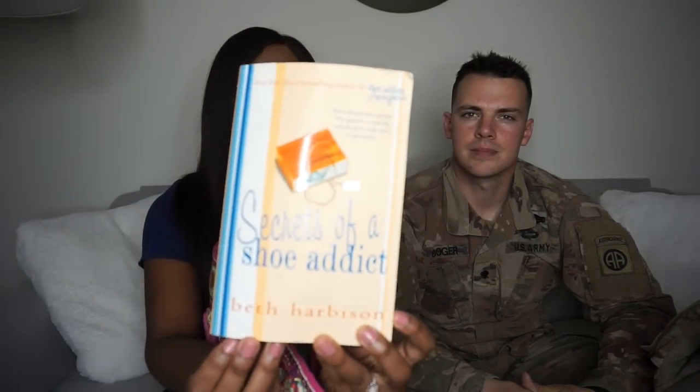Another thing I have for when I slip into the break room is this book. Depending on whether I'm done reading, my books will change. I'm currently on 'The Secrets of a Shoe Addict,' but I read pretty fast so I probably won't have this one in here for too long.